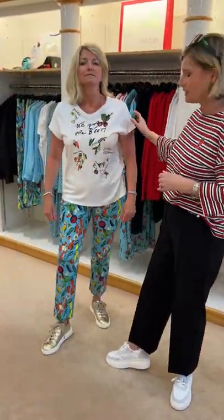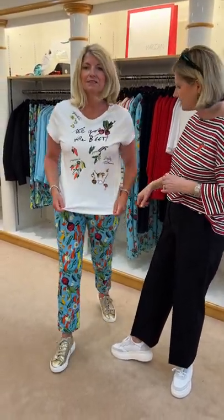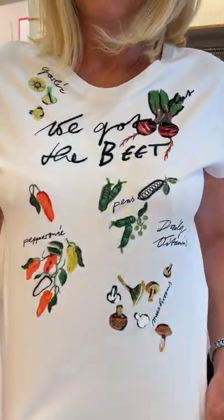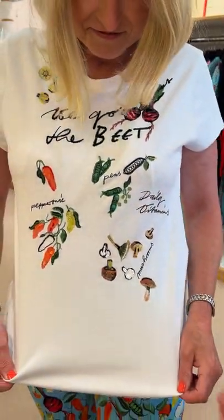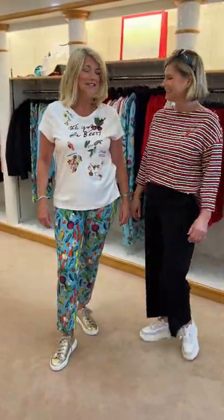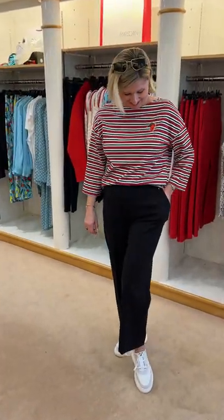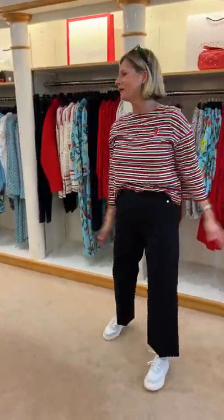A very, very pretty t-shirt with a sleeve going over the top of the arm to cover that little bit we don't like. It says 'daily vitamins' and features mushrooms, pepperoni, and garlic — all the ingredients for a lovely pizza! I'm trying to go without the Prosecco today, so I'm sorry if it's not quite as lively as usual.